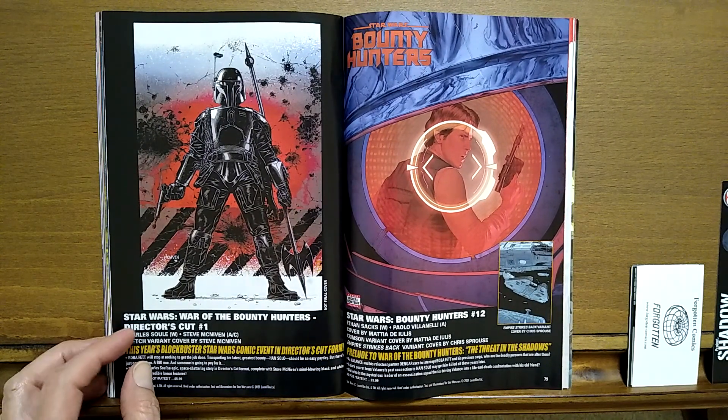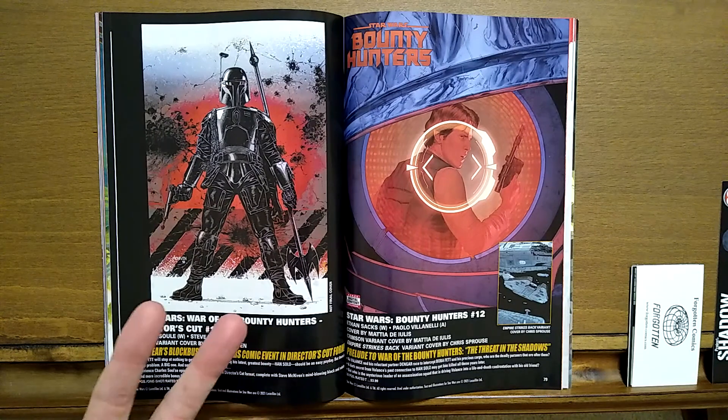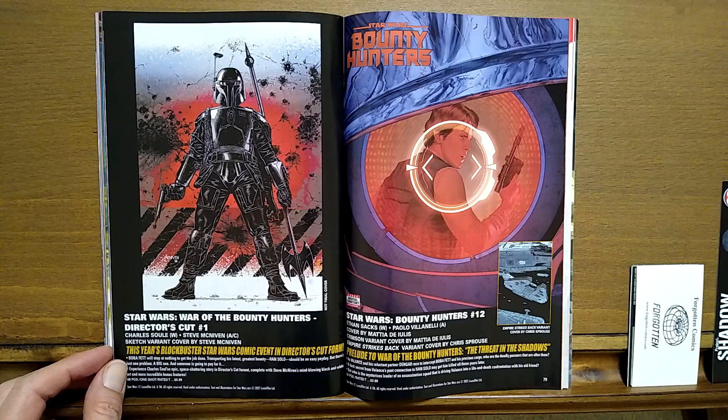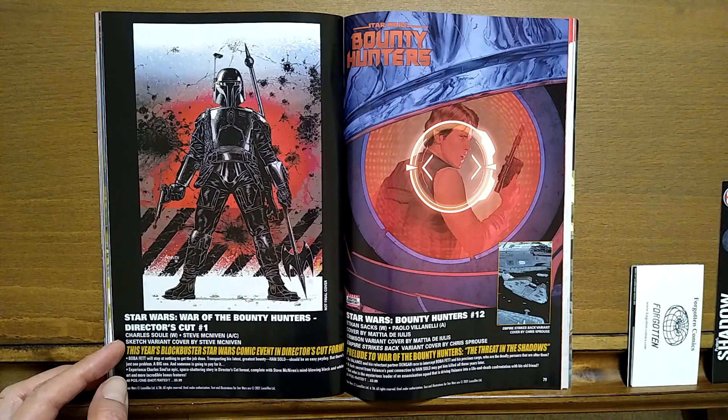Star Wars: War of the Bounty Hunters director's cut number one, also by Charles Soule and Steve McNiven. This has got more pages — I'm assuming it has more sketches and things. Sketch variant cover by Steve McNiven. It's a $5.99 comic, 48 pages.